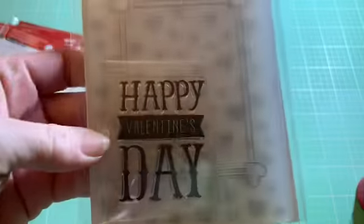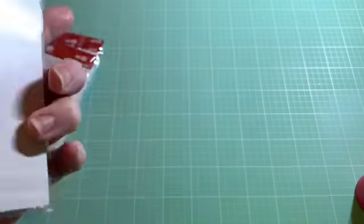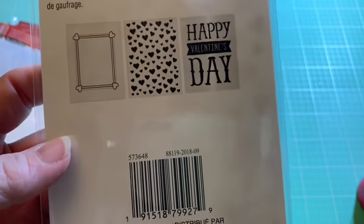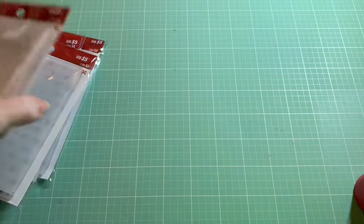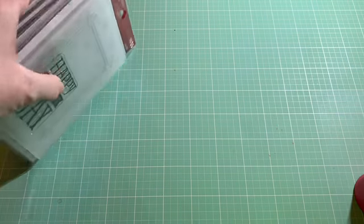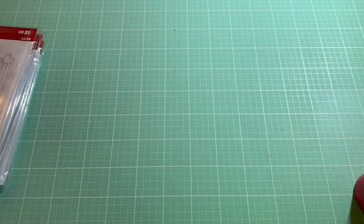And then this one just says Happy Valentine's Day, and it's got this frame with hearts and scattered hearts everywhere. I don't know that I need that many heart folders, but they're so cute — and you can always use these besides on Valentine's Day.